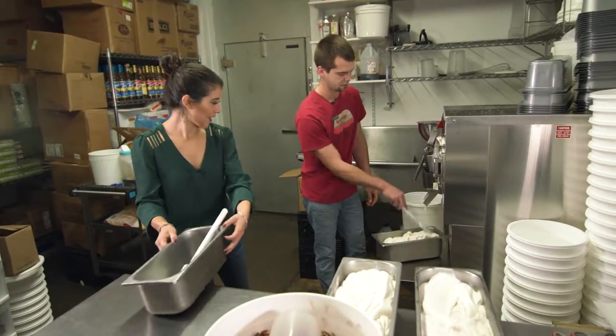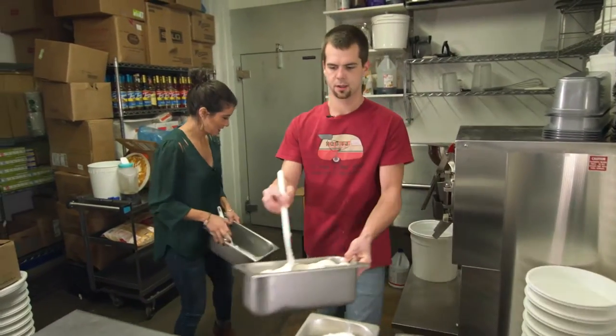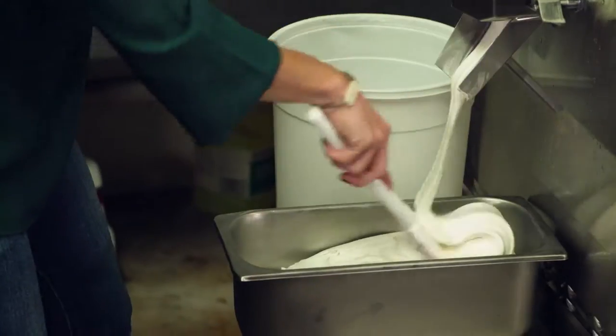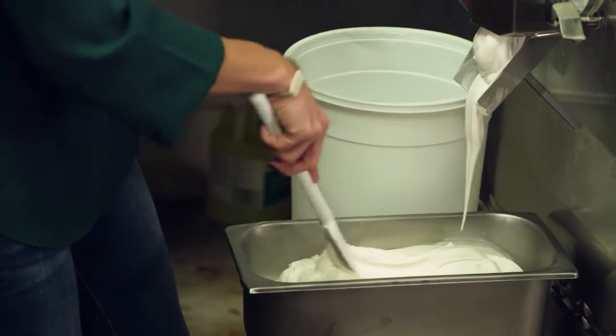Do you mind if I take a walk at it? Definitely, alright. You kind of just guide it as it comes out. It looks like vanilla but it's actually a praline flavor.